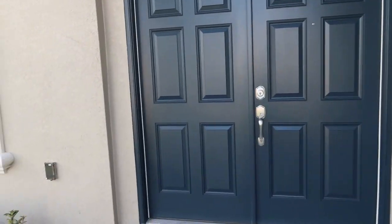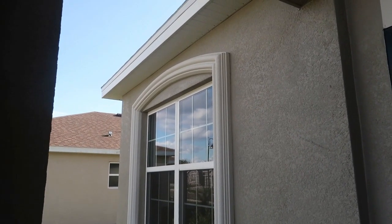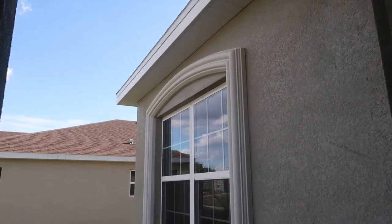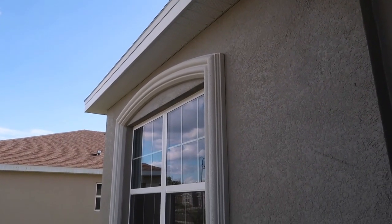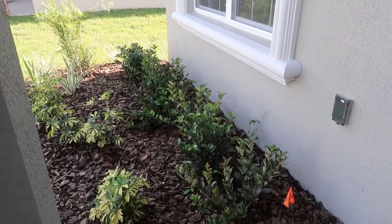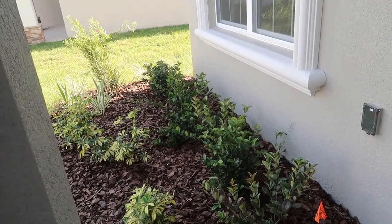Here's more of an up-close view. Normally the framing around the window would have just been squared off, but because we chose option B it gave that curved or arch look to the top. Technically the house isn't quite finished because right in this section where it's tan, it needs to get painted that off-white color yet. The landscaping is just basic — they didn't have any options for upgraded landscaping.